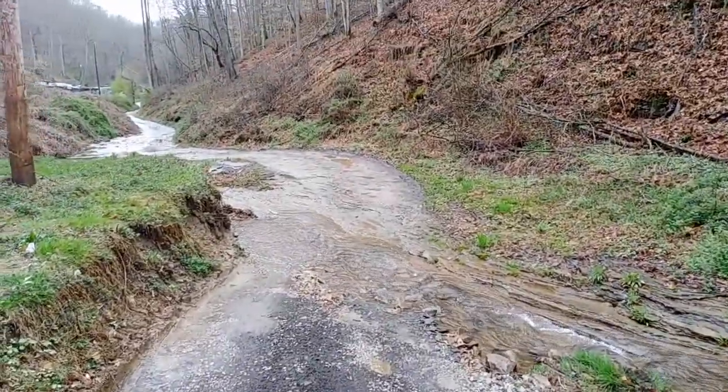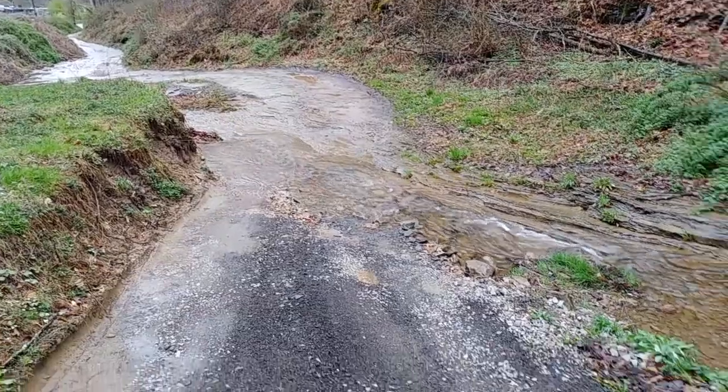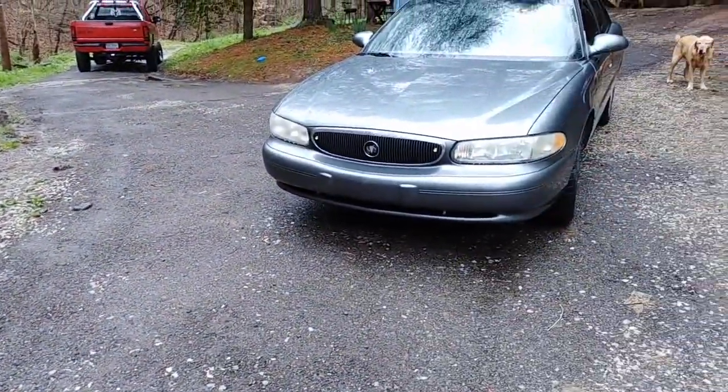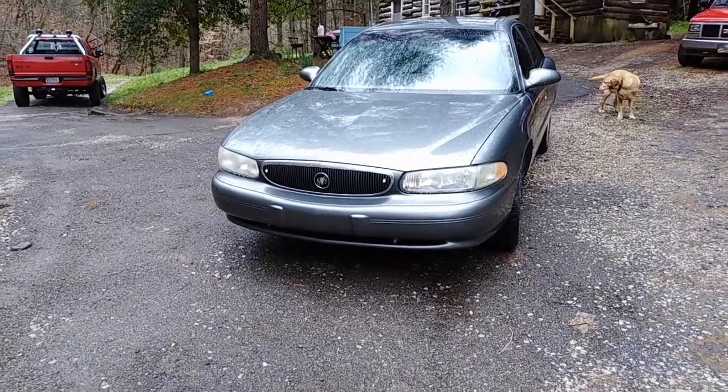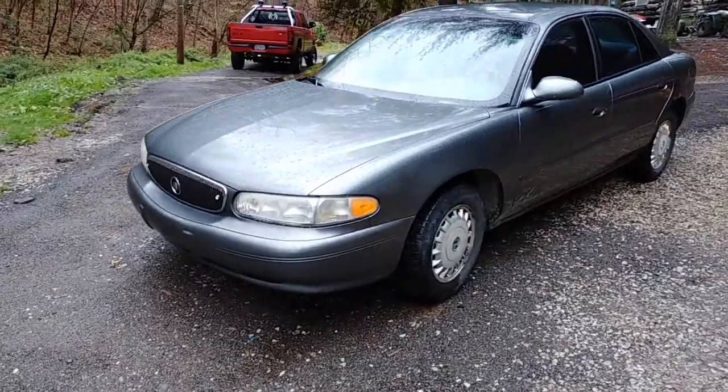We live up a creek. So for any viewers that don't regularly watch my videos, I drive through a creek. This car has got to drive through a creek to get up here.